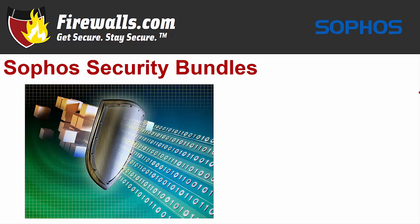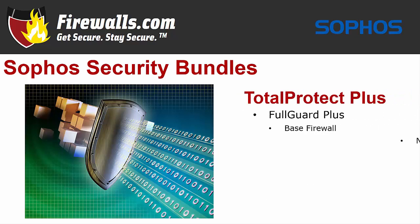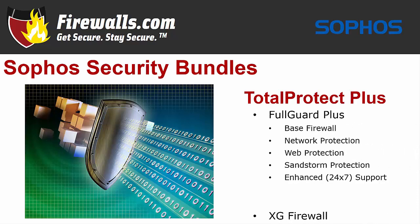Moving up to Total Protect Plus gets you the Full Guard Plus subscription, which has all the services included in Enterprise Guard Plus, with two more additions: email protection with anti-spam, and web server protection including a web application firewall. These bundles are available with one, two, and three-year subscriptions. As added incentive to go for three years, Sophos is offering a three-and-free promotion, allowing you to get your XG firewall free with the purchase of a three-year services bundle.